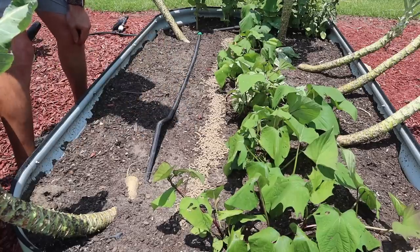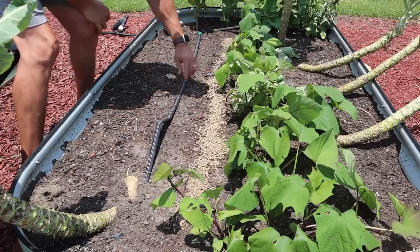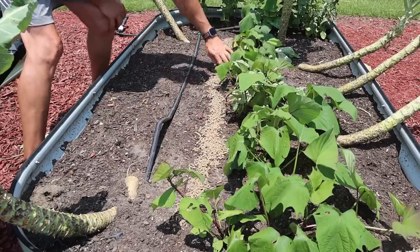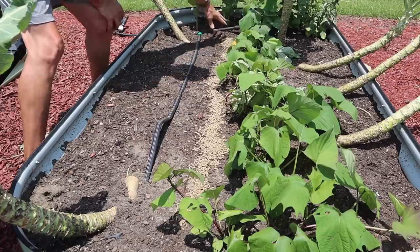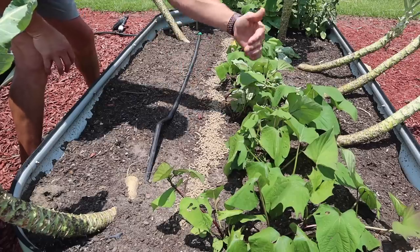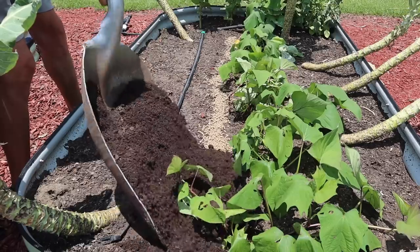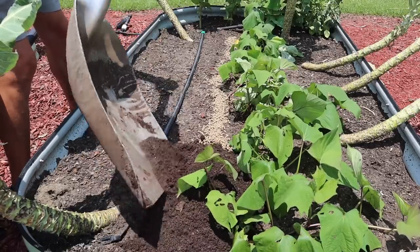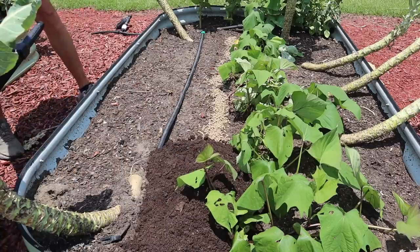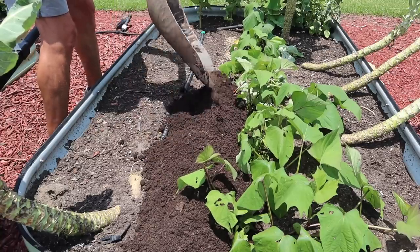Now we can start adding some compost. What I'm trying to do here is not necessarily cover up a ton of this plant material — just want to make a mound here. I'm kind of directing the vines over that way, adding a lot of soil right here, then pulling the vines back over and adding some more soil on the other side. I don't know if we'll use this entire wheelbarrow load of compost — we'll just have to see how much we need. I'm just going to shovel it along the row, kind of delicately making a nice little mound.